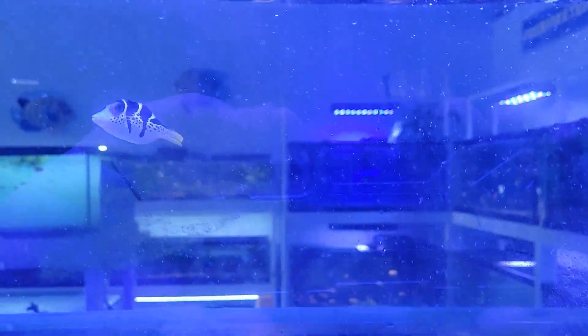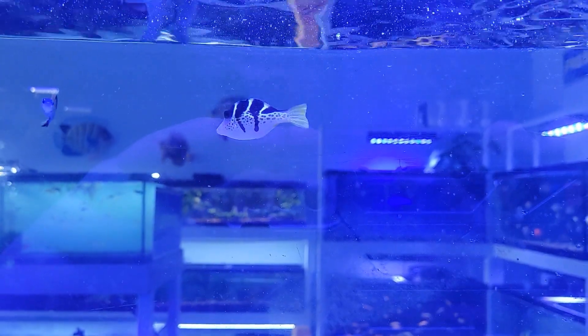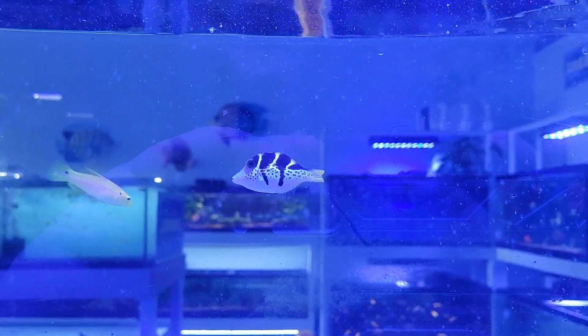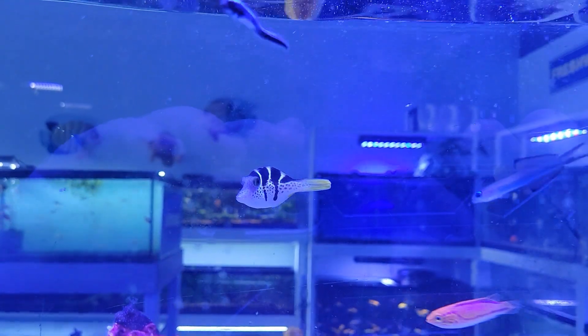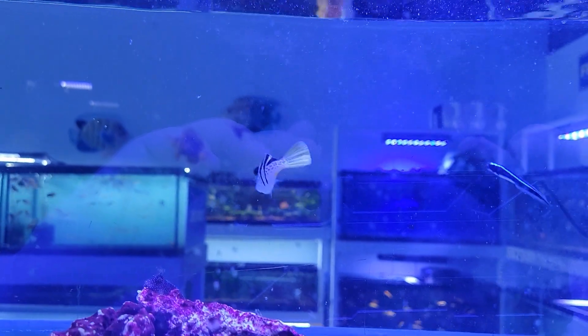Starting off our next system with what you may think is a valentini or saddleback puffer, but what is actually the saddleback puffer mimic filefish — a really cool little filefish that actually mimics the color and pattern of the famous saddleback or valentini puffer. Super cool and interesting.